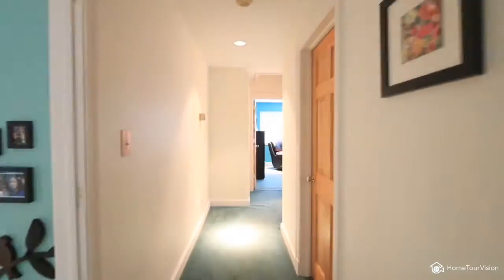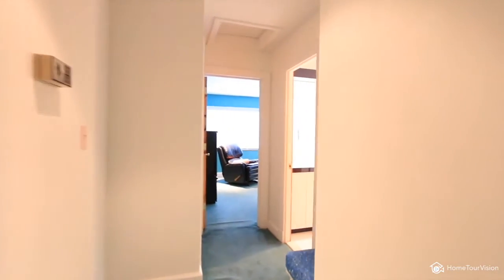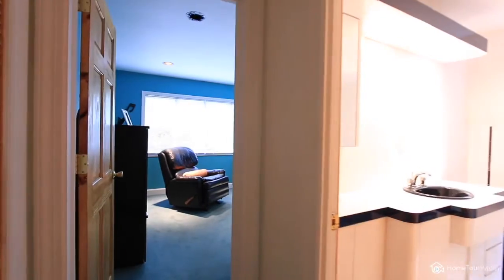A few steps off the great room lead to another wing of the home with three private bedrooms, walk-in closet, and the convenience of a full bath.